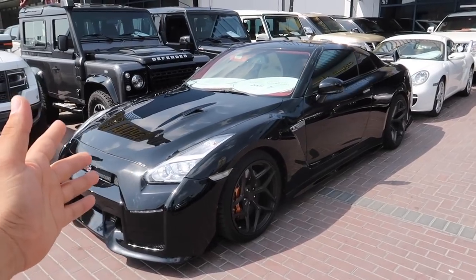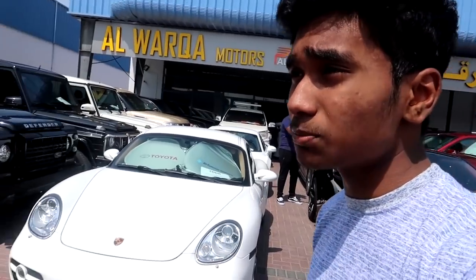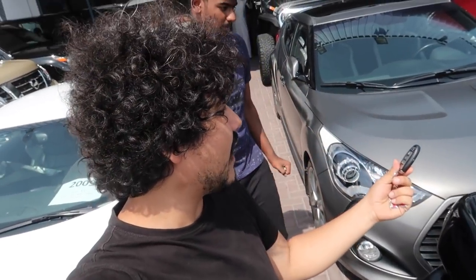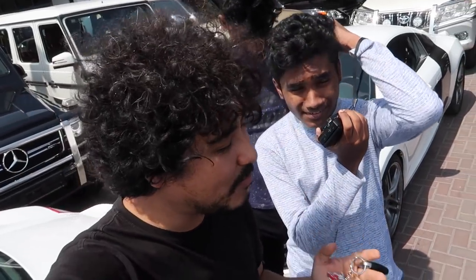This place has great cars, starting from the GTR, Audi R8, Ford Raptor, Range Rover. Rohan, let's check the cars and ask the prices. The reason I came here is to show you a little bit about the used car market in Dubai. Many people are interested in buying a car but don't want to buy a crashed car. This is Al Aweer — the largest used car market in Dubai — and they have very cheap supercars here.